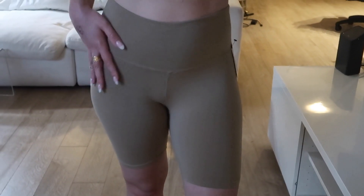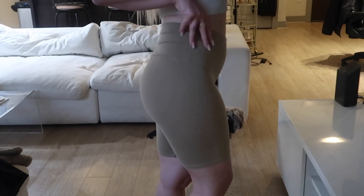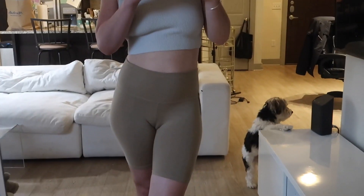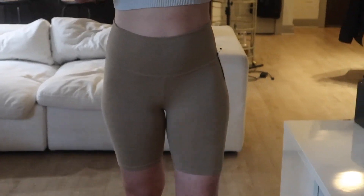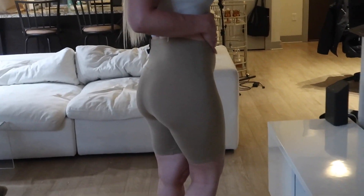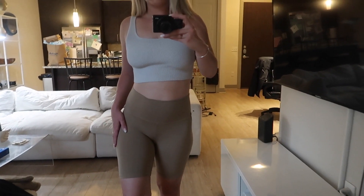These were listed as new with tags, which was very accurate — it even has the black tag still on as well as the white tag. Originally $20, and I bought them for $16.40, which I think is really good. I love their biker shorts and I'm excited to add these to my collection. Highly, highly recommend shopping for items on Curtsy for a discounted price — they're sustainable, really convenient, and really easy to use. I'm really happy with everything I got. Now for the rest of the haul.